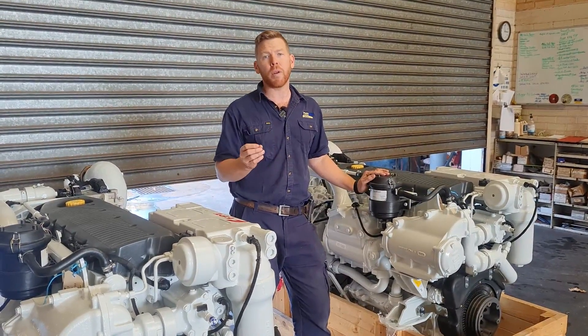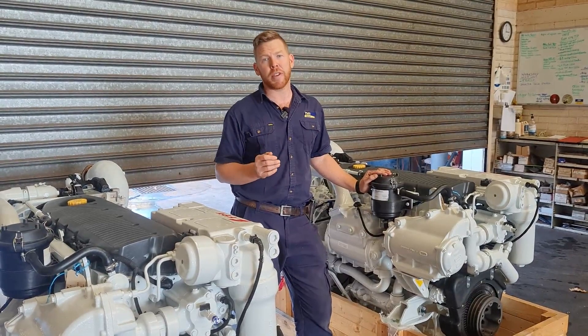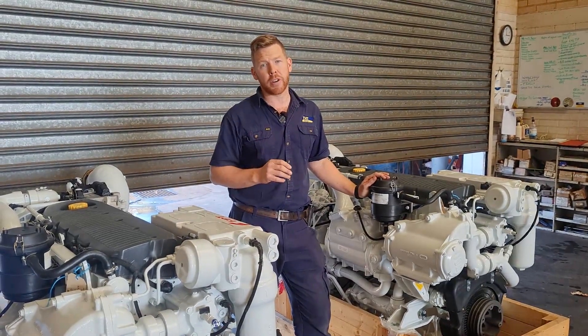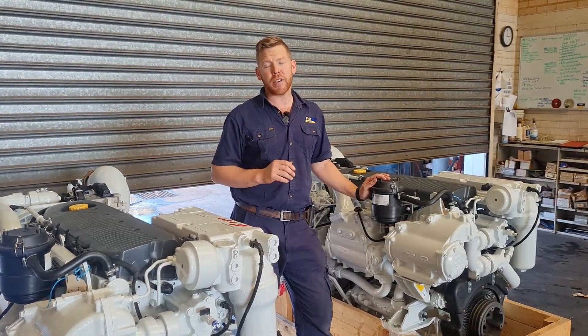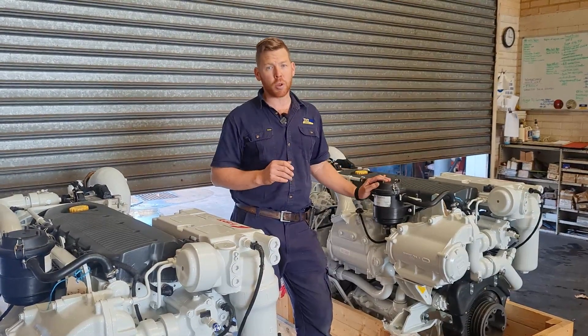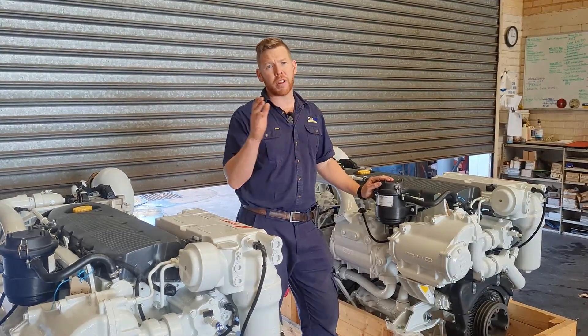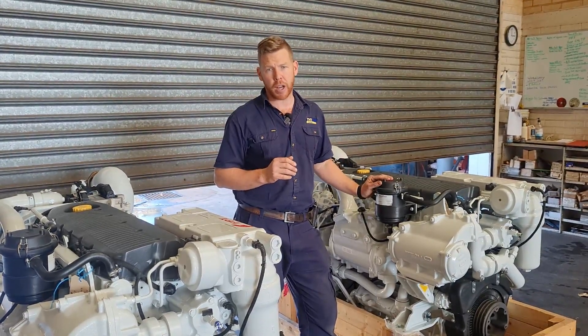It is important to note that they are an 8.7 litre engine and therefore their torque is fantastic — 2152 newton meters at 1700 rpm is the maximum torque these engines offer. They also have a really flat torque curve all the way through, probably from 1500 through to about 2300 rpm.